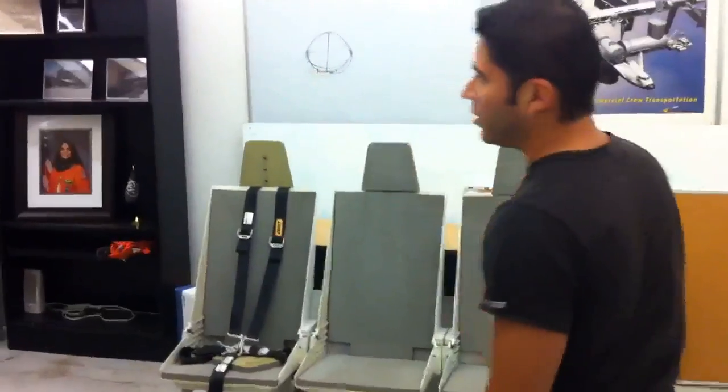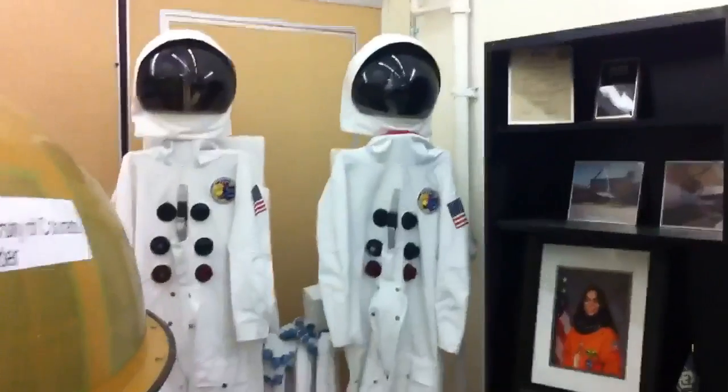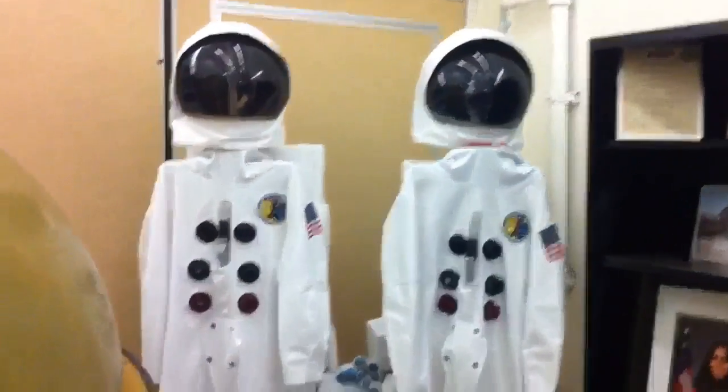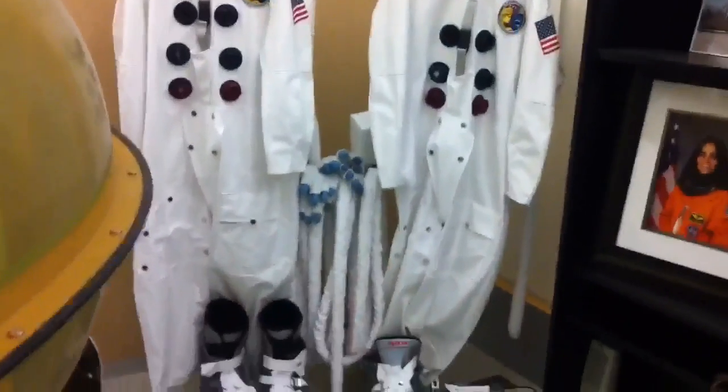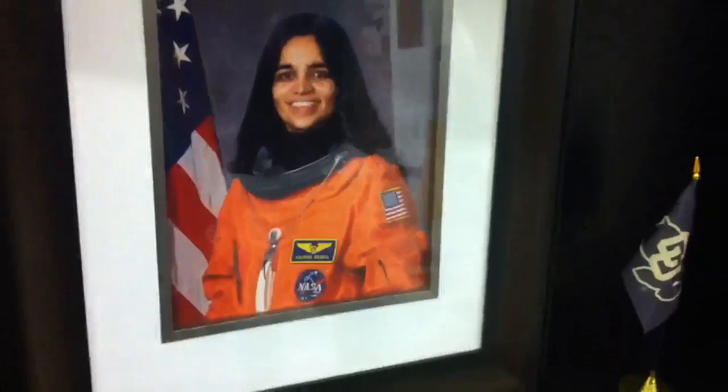The BioAstro Research Lab entails a lot more research. Over here we also have simulators of spacesuits, because Altair and other different spacecraft have also been simulated here for conducting engineering and human factors analysis. Soon this lab is going to be dedicated to the memory of Kalpana Chawla, who is a CU alum and, as most of you know, was part of the Columbia flight.